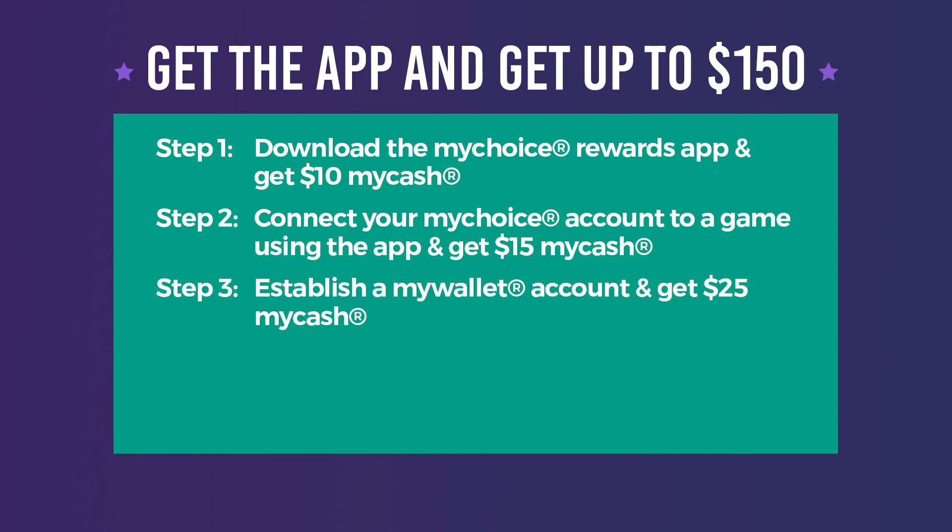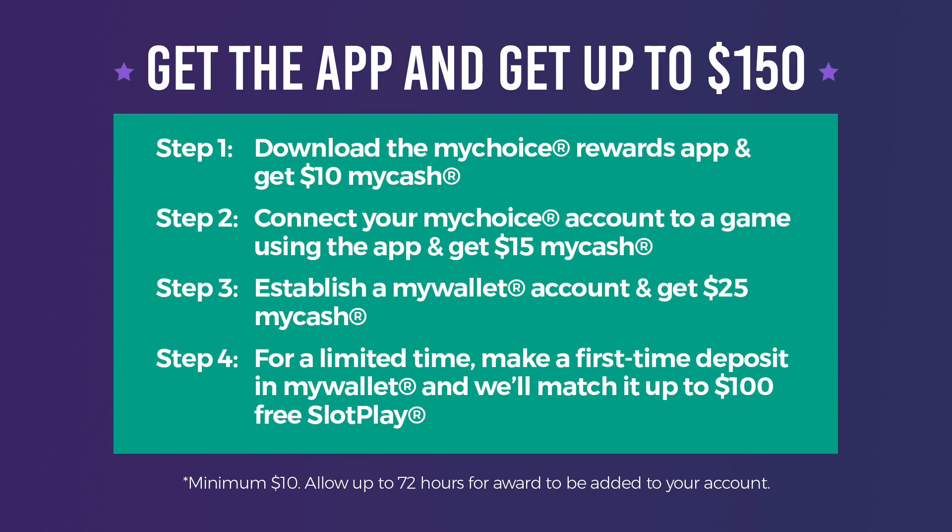The rewards don't stop there. Once you establish a My Wallet account, you'll receive $25 My Cash. Make a deposit using My Wallet and we'll even match your first deposit up to $100 free slot play.